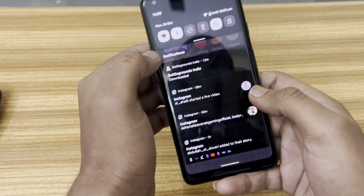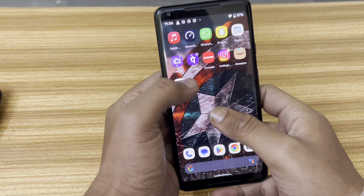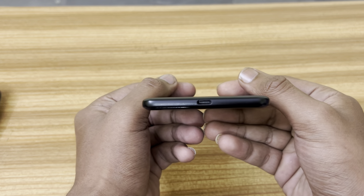This is AK from WolfTek, and in this video I'm going to play BGMI on this Google Pixel 2 XL, which is a great device from 2017.